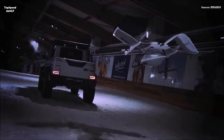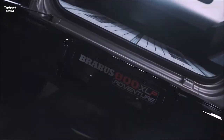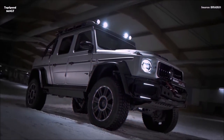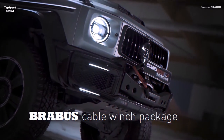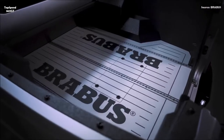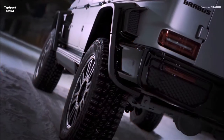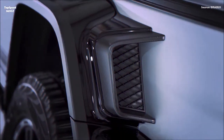The Brabus 800 Adventure XLP continues the tradition of Brabus holding the status of vehicle manufacturer with the German Federal Motor Vehicle Office in Flensburg. The pickup body conversion represented a major challenge for the Brabus development team. To mount a generously sized pickup bed behind the unchanged spacious passenger cabin of the G-Class, the wheelbase was extended by 50 centimeters (20 inches).